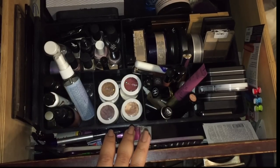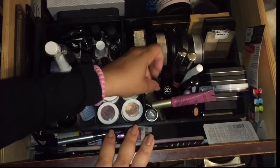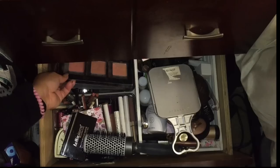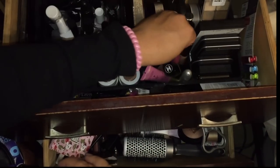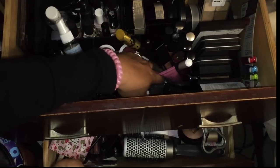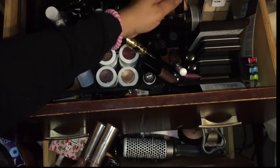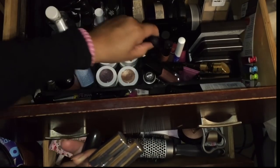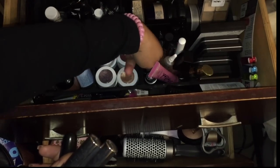Moving on to lip colors — I'm going to keep Melted Fig. Since I'm going for a Sephora theme, I can take out the Chanel, take out the MAC lipsticks, and take out Color Pop. Makeup Forever and Laura Mercier can stay. Let's take out all the MAC lipsticks to keep things consistent with the Sephora-based direction.